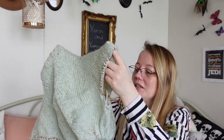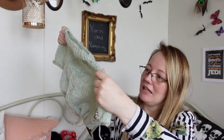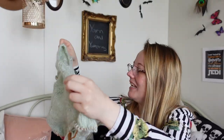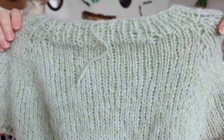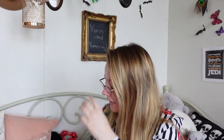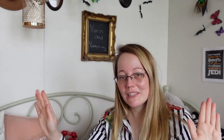I mean, is it perfect? No. The increases I've done — you can see it's handmade, it's not even in the slightest — but it's mine and I don't care. I generally do not care. It's going to be my personal sweater.